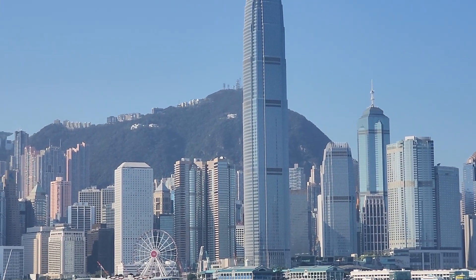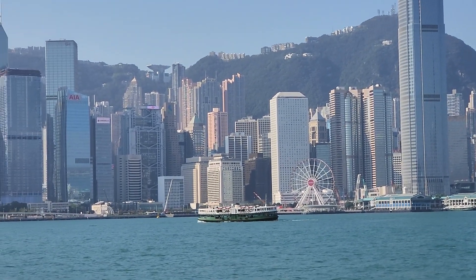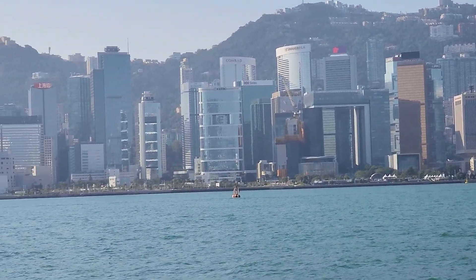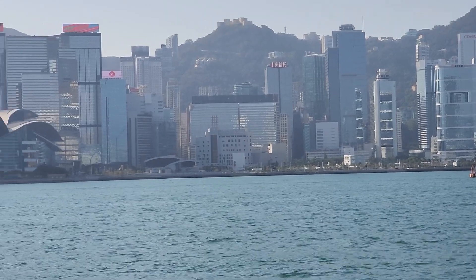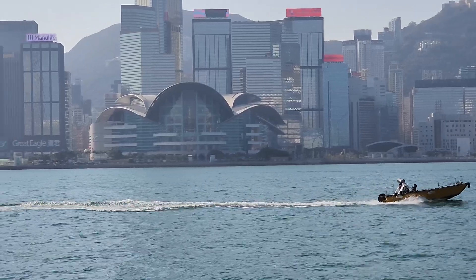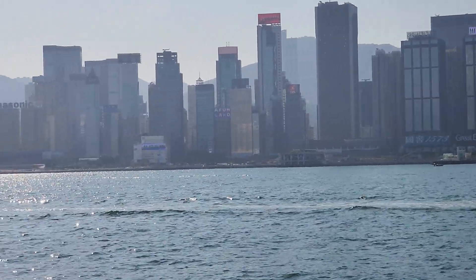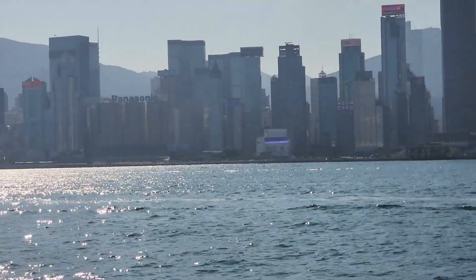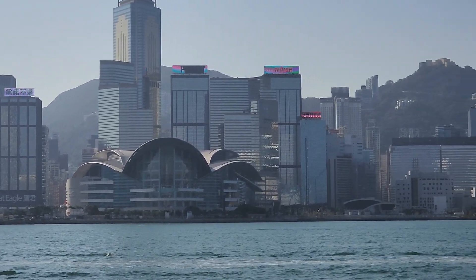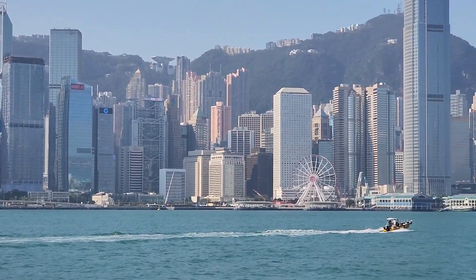I'm going to take a look at this one. I'll just check this out for a second. I'll show you what I'm going to do. We're going to get to the next one.